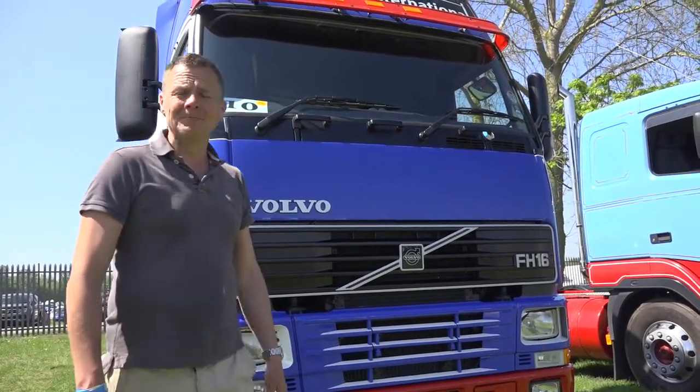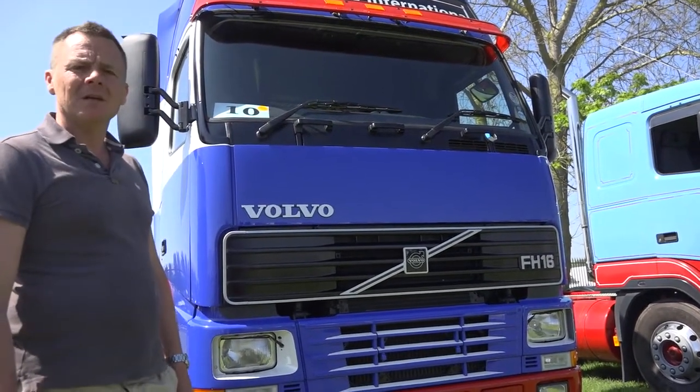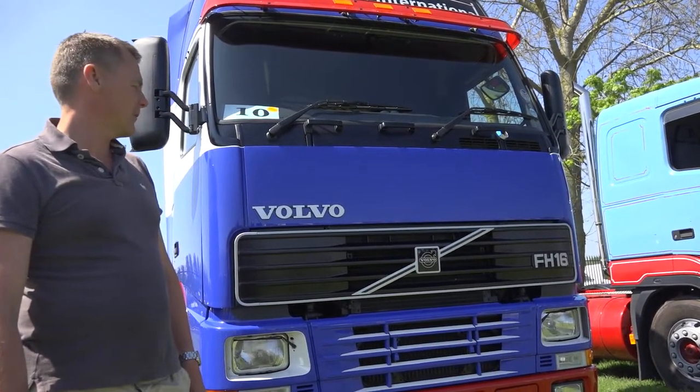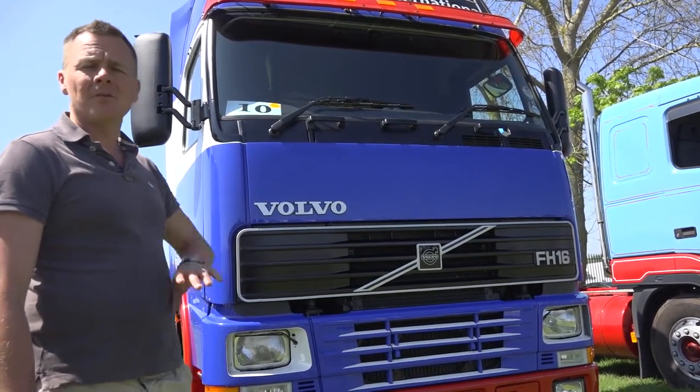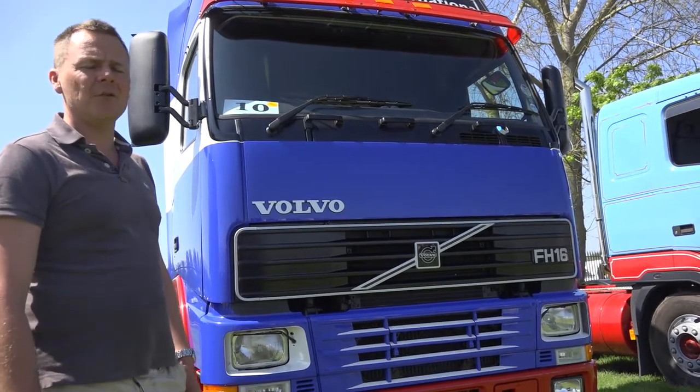This is my FH16, belonging to a haulage company from Maidstone — Loveridge from Maidstone in Kent. It used to be burgundy with a cream stripe. I've owned it for the past two years.